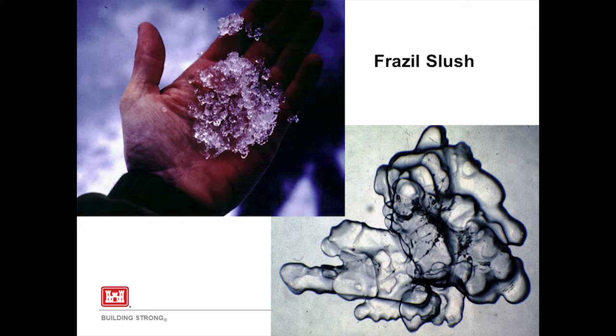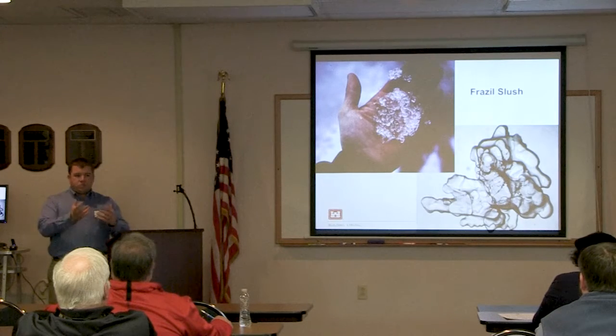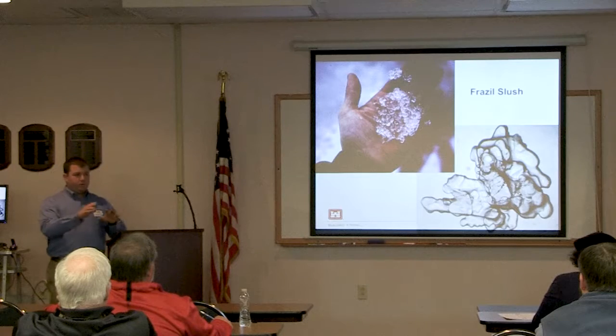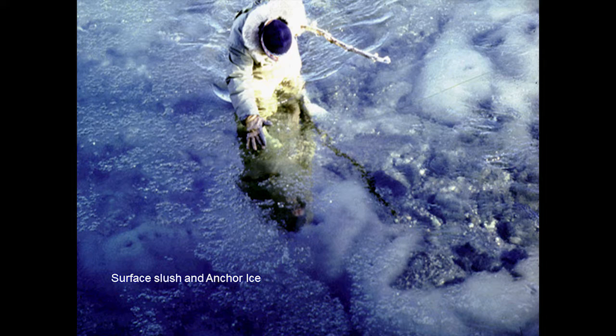We have a series of photos describing the progression of frazil ice as it moves through a river system downstream. First, you have slush that's mostly suspended in the water column floating on top. You could pick some up in your hand, but it's not big chunks or even snowball-size things - it's just kind of floating in the water, looking maybe a little hazy or cloudy. As it continues to move downstream, more frazil comes together and starts to flock together.